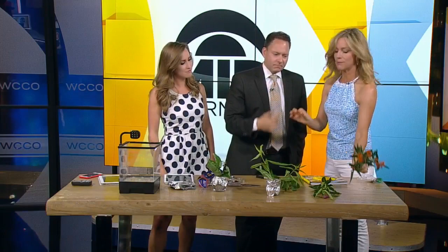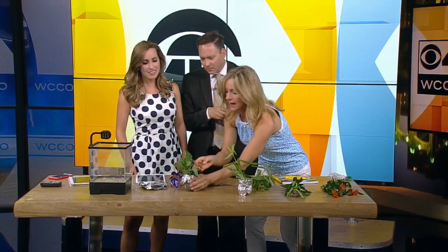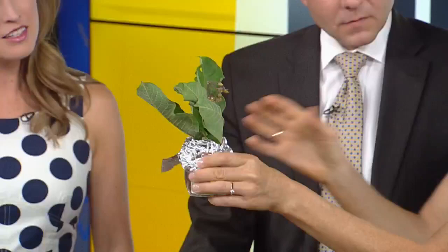Monarchs only lay their eggs on milkweed. So find eggs, get a glass or something, poke a hole through some aluminum foil and put your milkweed in the glass. Your caterpillars as they grow will need plenty to eat. A good analogy: when they hatch, you could compare them to the size of an eight-pound baby, and in two weeks eating only milkweed they grow to the size of a garbage truck.